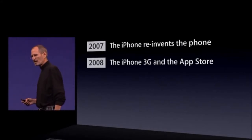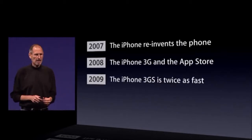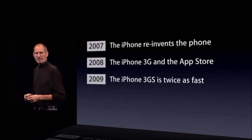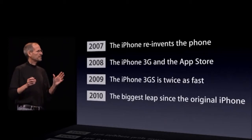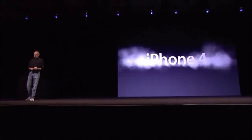In 2008, we added 3G networking and the app store. In 2009, the iPhone 3GS was twice as fast, and we added some other cool features like video recording. For 2010, we're going to take the biggest leap since the original iPhone. And so today, we're introducing iPhone 4 — the fourth generation iPhone.